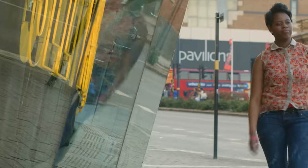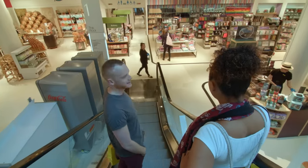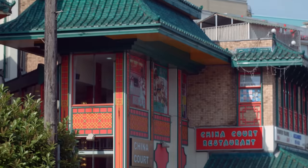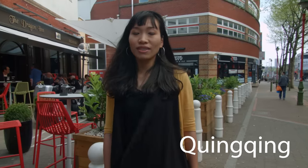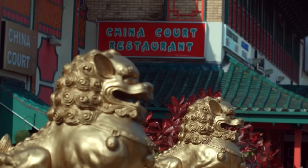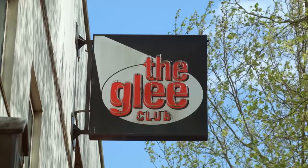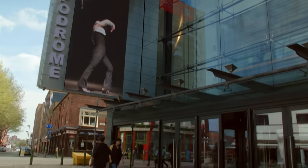Birmingham is fantastic for shopping, from the Bullring to the indoor markets and the outdoor markets — everything you want in one little neat spot. In Chinatown, there are lots of different restaurants and cafes offering food from northern China all the way to Malaysia, with some of the city's best entertainment right next door.